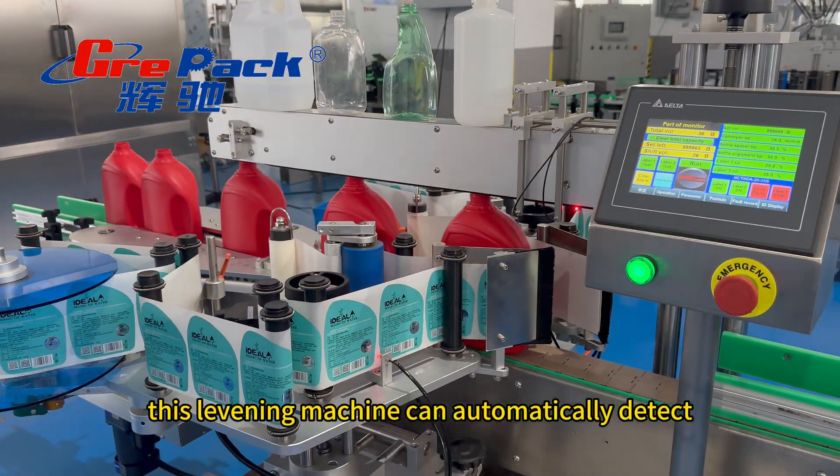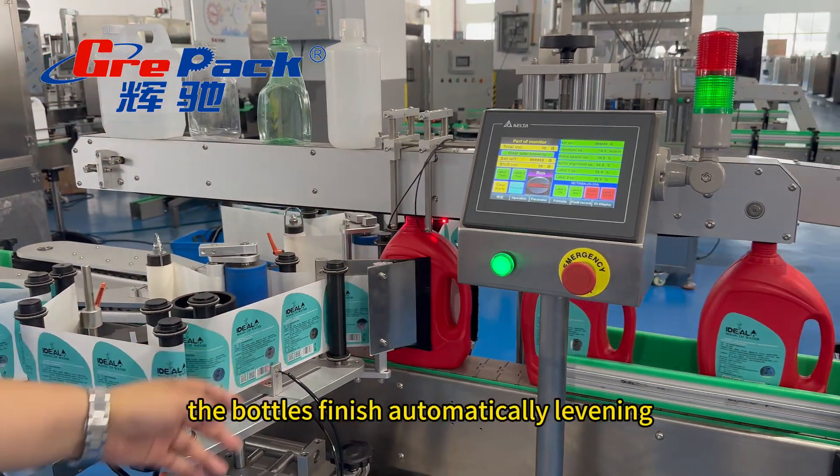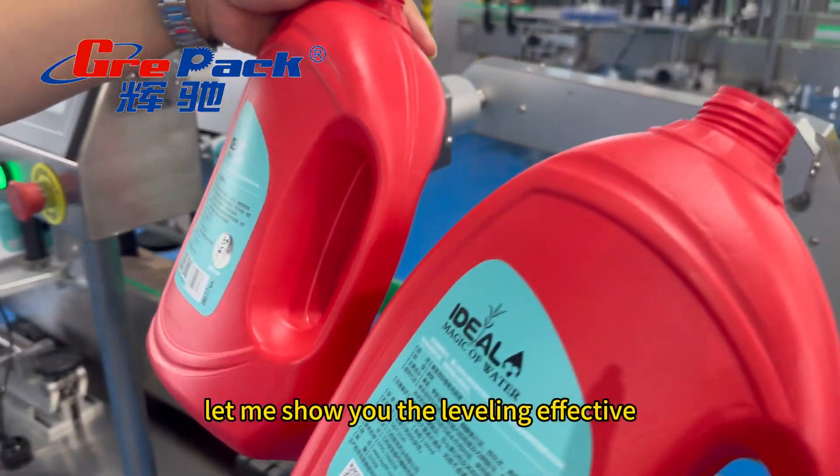This labeling machine can automatically detect the bottle arrival. Then the bottle is finished labeling automatically. Let me show you the labeling effect too.